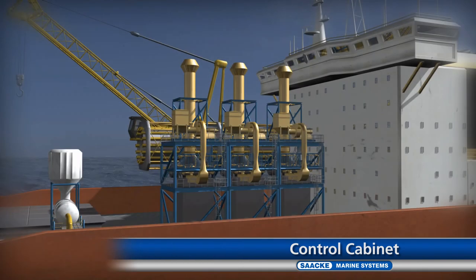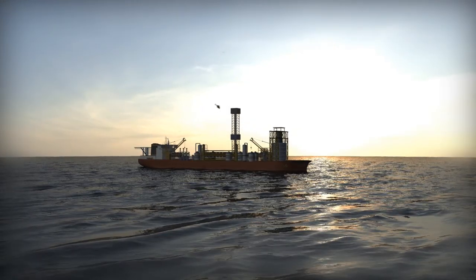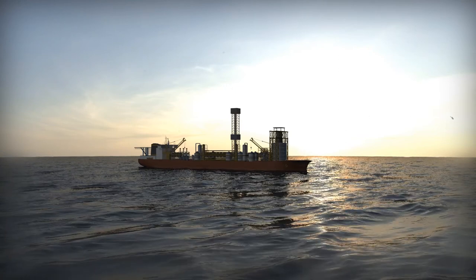Over 80 years of experience and know-how — put your trust in the world market leader for on-shore and off-shore firing technology. Put your trust in Zaka.